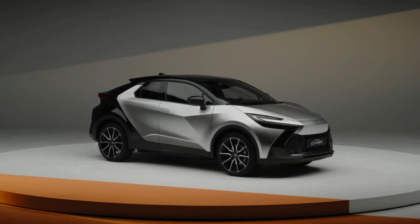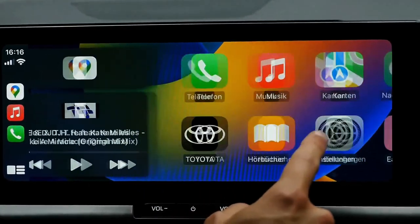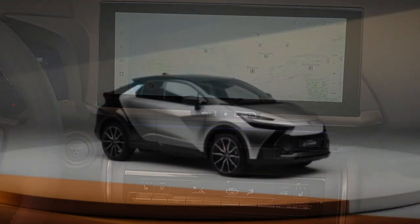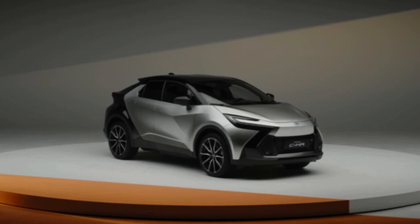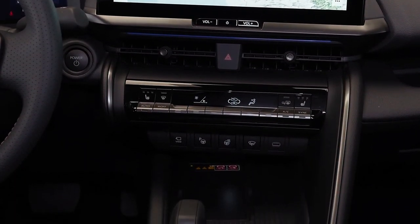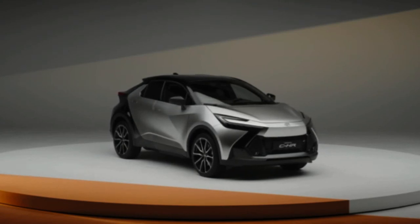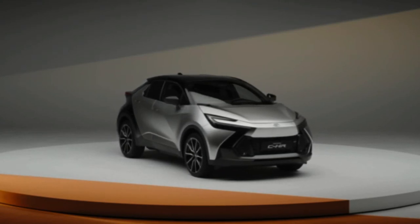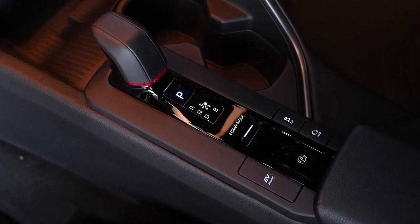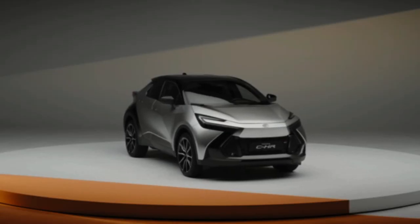The outgoing C-HR is manufactured in Japan, China, and Turkey; Australian-spec models come from Japan, which is part of the reason why the local market doesn't get the more powerful 2.0-liter hybrid drivetrain available in Europe. The new generation has also been confirmed for Turkish production and will be the first plug-in hybrid produced at Toyota Motor Manufacturing Turkey, with batteries produced in-house from December 2023.